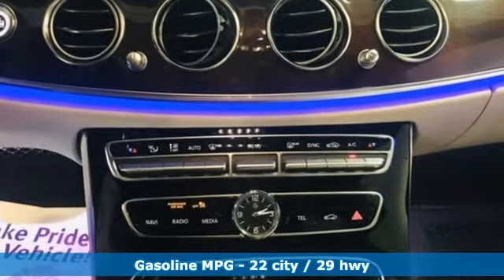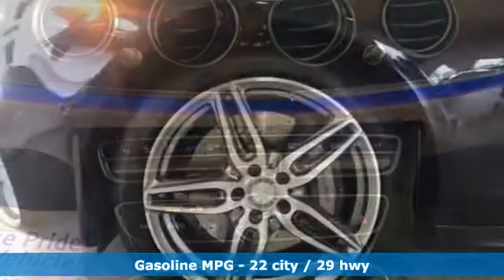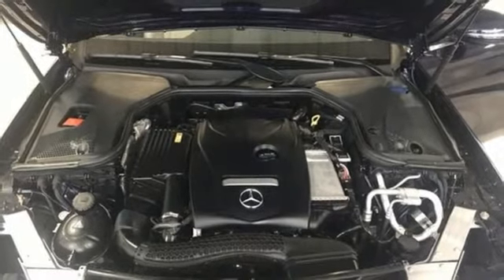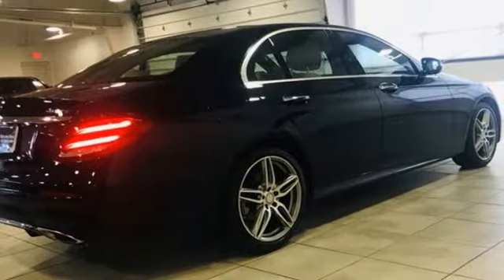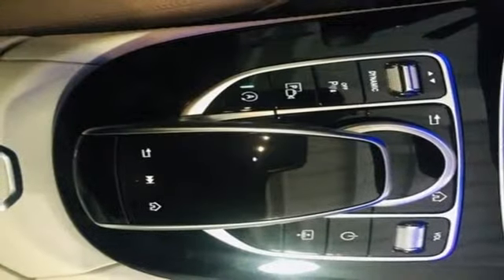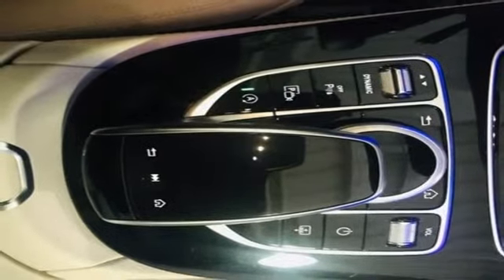Streaming audio, doors and push-button start proximity key, dual-zone climate control, automatic parking sensors, auto-dimming mirrors, heated steering wheel, intercooled turbo inline four-cylinder engine, hands-free liftgate, sports suspension, and power heated mirrors.